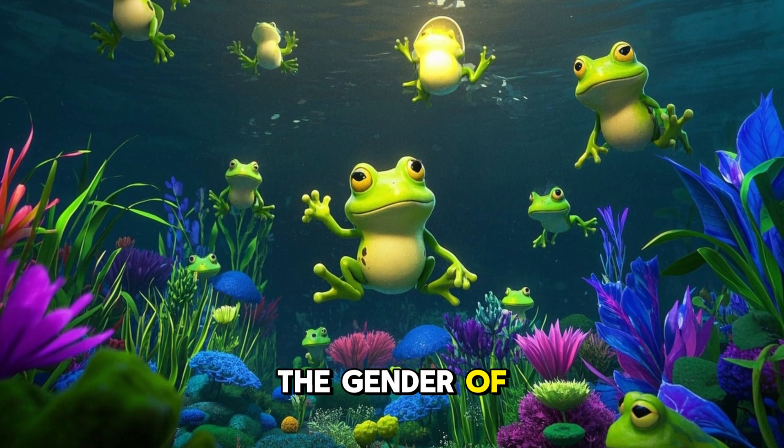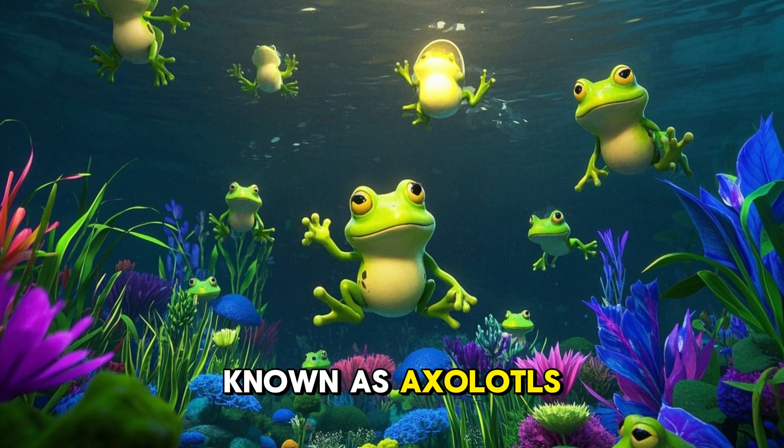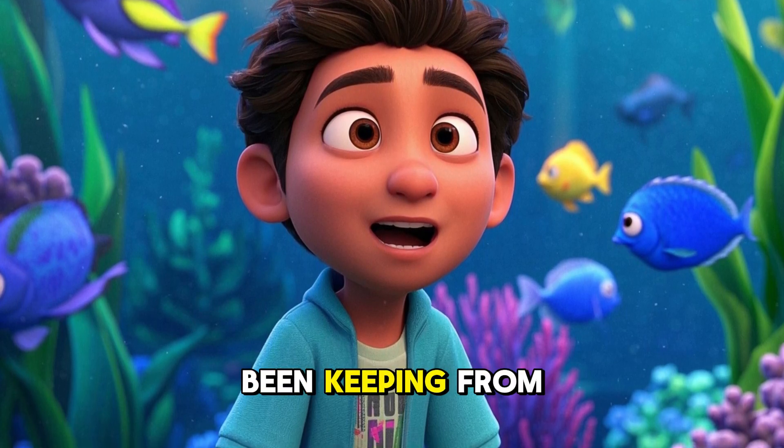This is the way we determine the gender of those adorable aquatic salamanders known as axolotls. Hello, I'm Shafik, and I'm on a mission to uncover all the secrets that our slimy aquatic friends have been keeping from us.